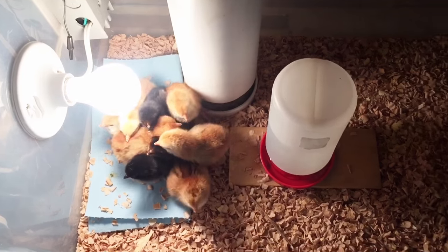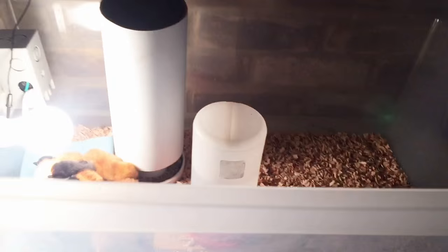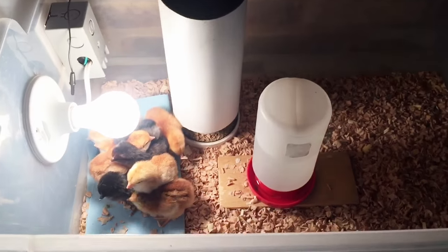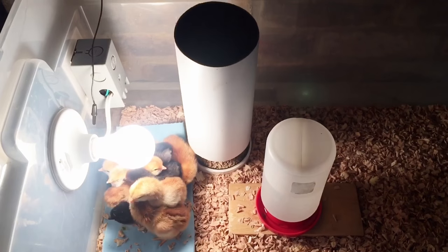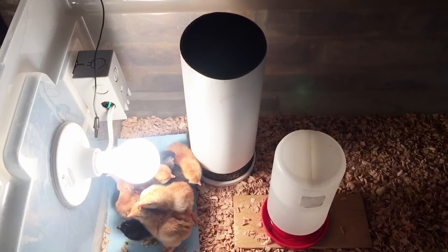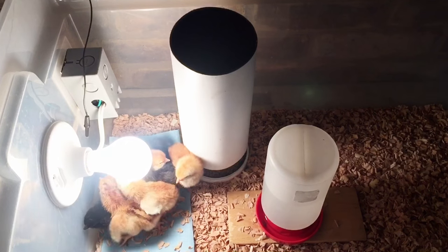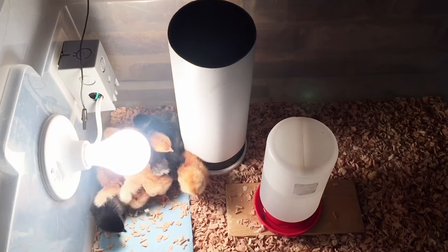I just want to let you see what the brooder looks like. It is just a big tote with the dimmer mounted on it. I do have instructions on how to build this in our e-book that we are getting ready to launch. It's in pre-release right now on our website and it will be released to Kindle in the next couple weeks.